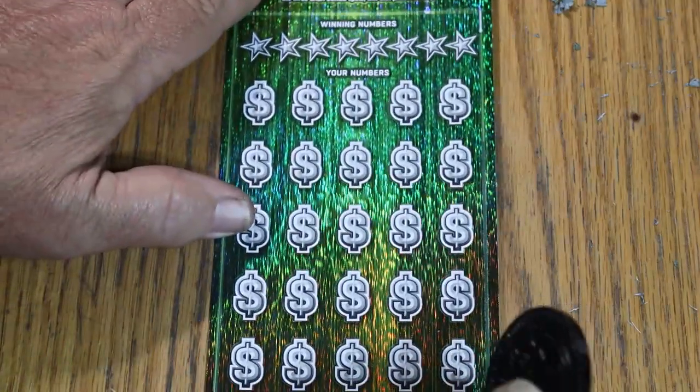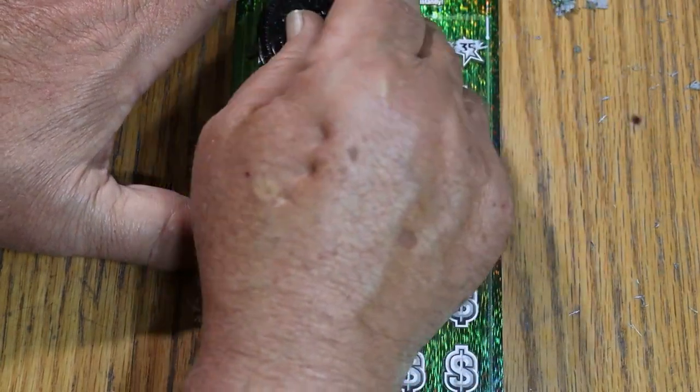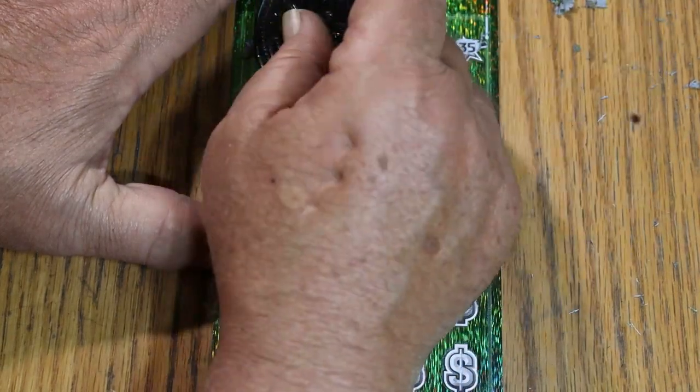Ticket 10. Here we go. Winning numbers: 18, 14, 13, 6, 31, 21, 22, and 35.